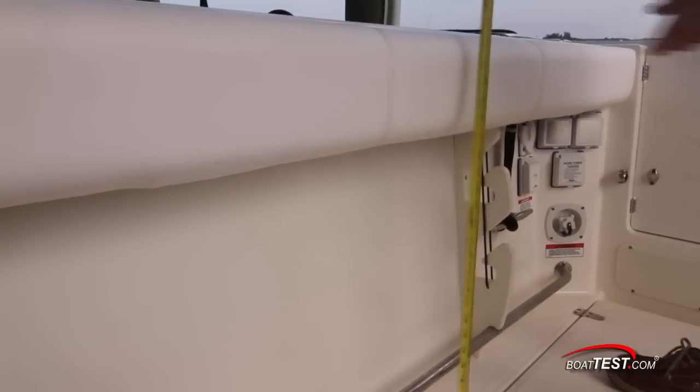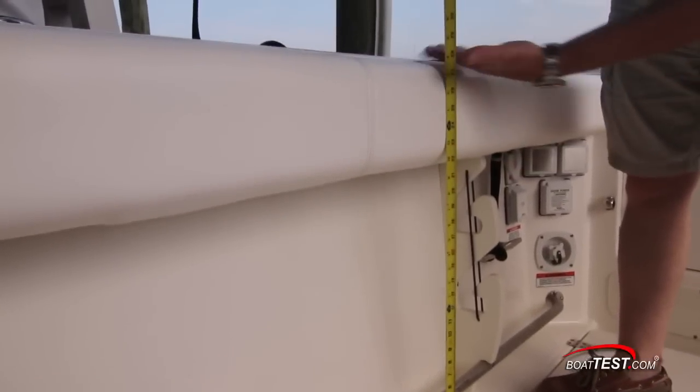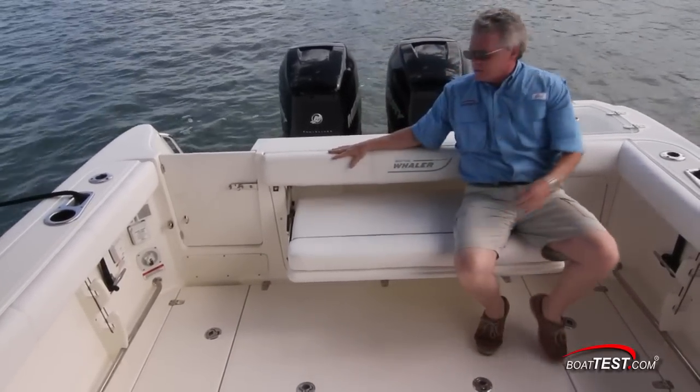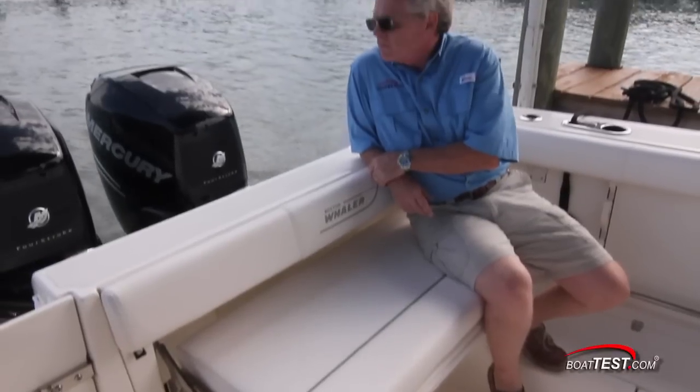Now let's look at some of the cruising features. Safety is of course a concern for Boston Whaler and the bolsters surrounding the cockpit start out at 21.5 inches and top out at 28 inches. All the way at the stern is a standard flip-out bench seat that I found very easy to deploy. There's an option for adding a second flip-out bench seat under the port side bulwarks, which will turn the entire cockpit into a comfortable gathering area.